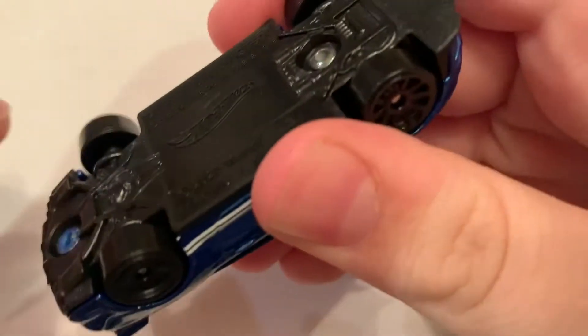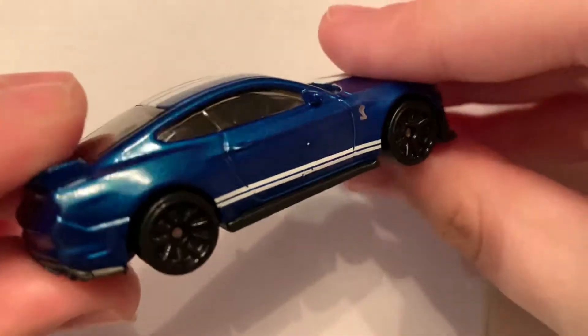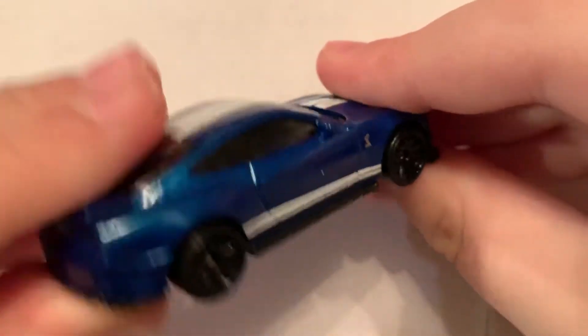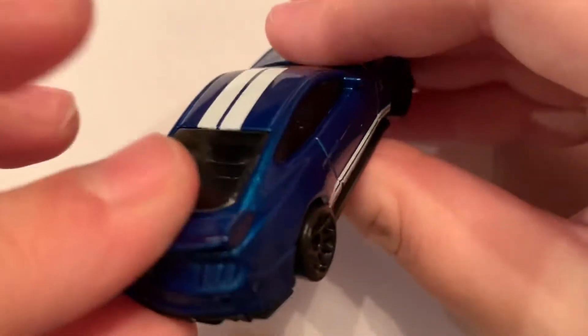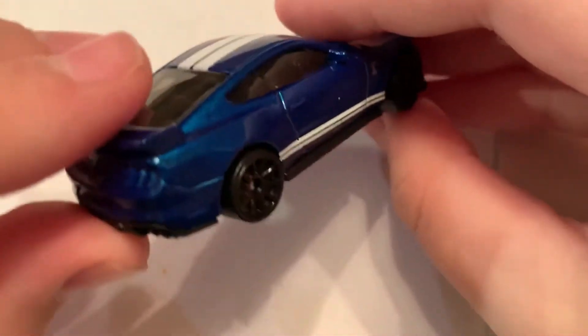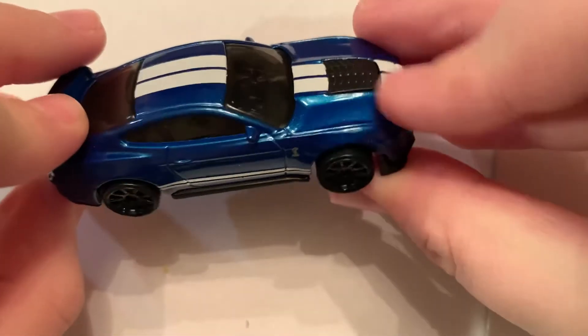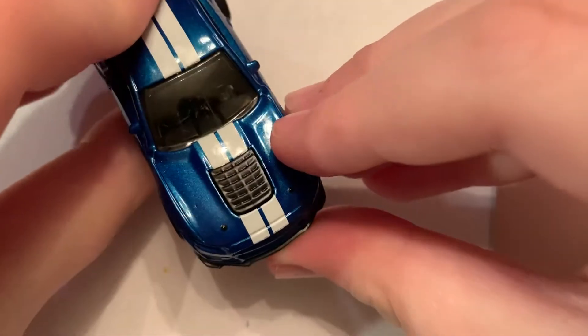And how do these wheels roll? That one rolls good, that one rolls good, that one rolls good, and that one rolls definitely good. We don't have an unspin Shelby. And I think this spoiler — I think it's metal. Don't quote me on it, but I think it's metal.